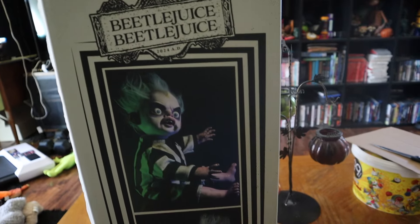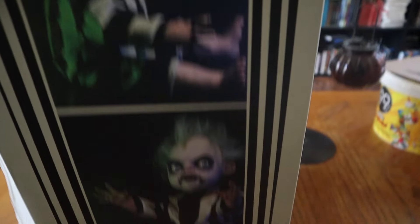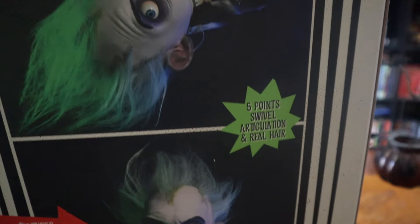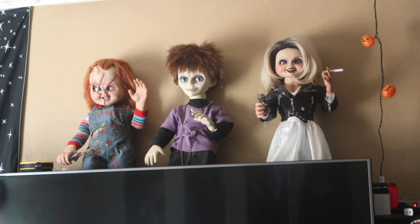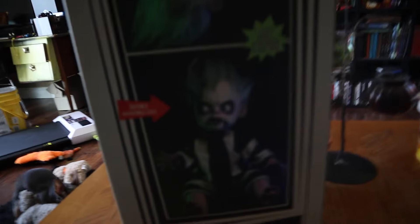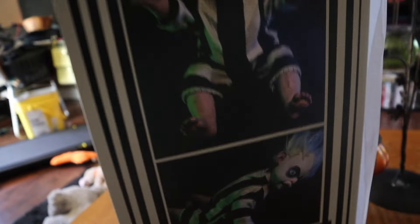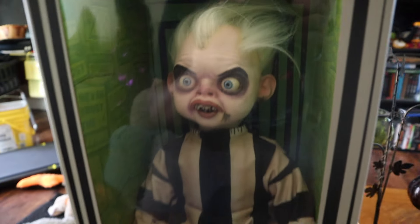Alright you guys, here's the side of the box. I'm excited to see what it looks like — I have not looked at him yet. If you have never seen the movie, spoiler sorry, but his eyes move like the Chucky I have right there. Adjustable eyes, five-point swivel articulation, and real hair. Let's look at him! Three, two, one — oh, he looks good, he looks fantastic!